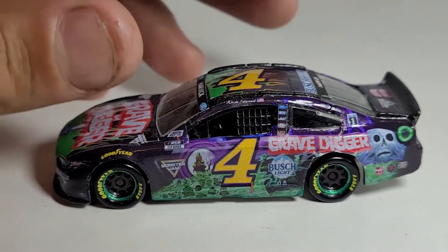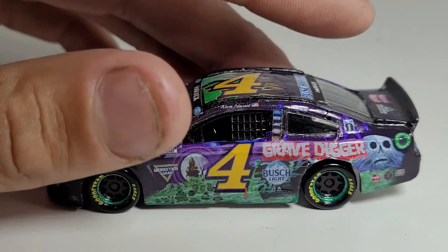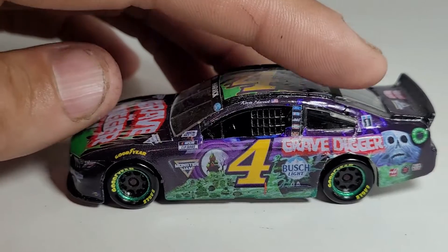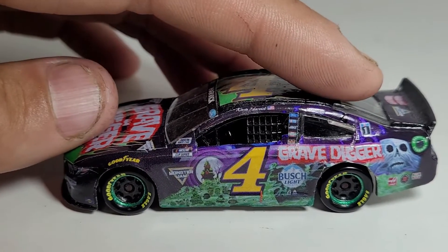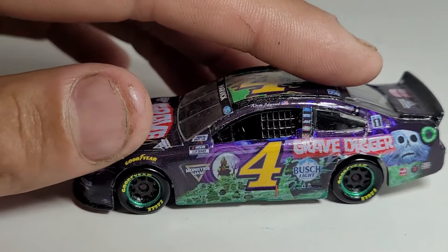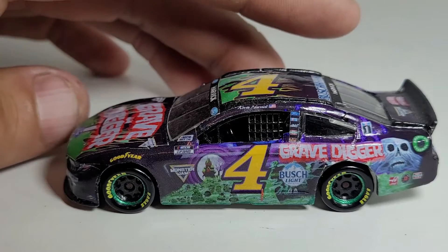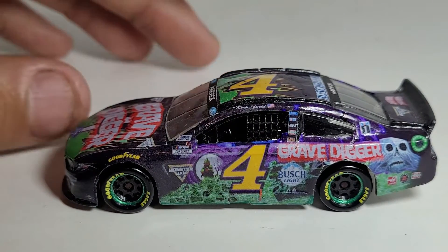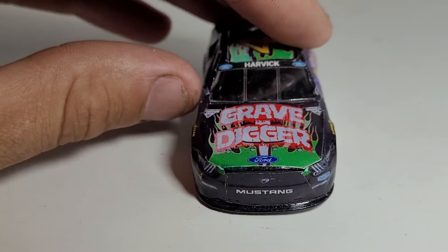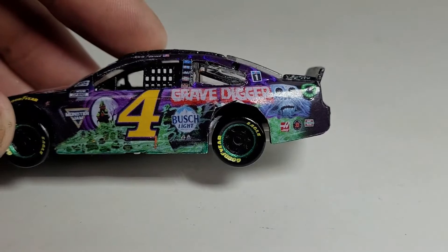Keelan Harvick was probably the best son a father could have on Father's Day last year, because he surprised his dad with the announcement that Grave Digger was going to sponsor him for the inaugural Ally 400 at Nashville Superspeedway. It delivered on the announcement and on track — Harvick had a very good shot of winning the race, was mostly in the top 10 throughout, and I think he came home finishing fifth. This diecast is just so cool.